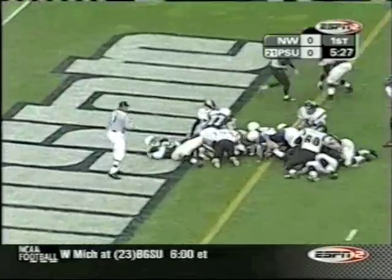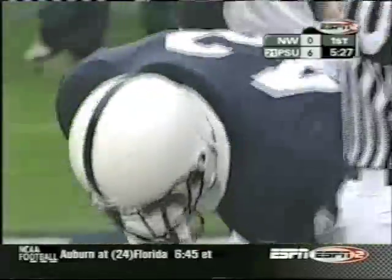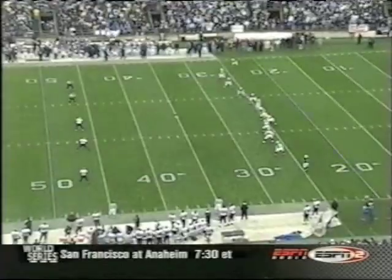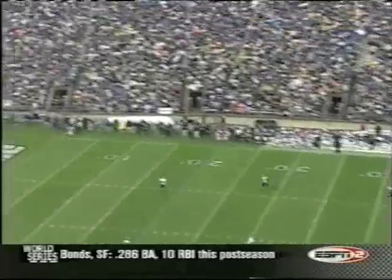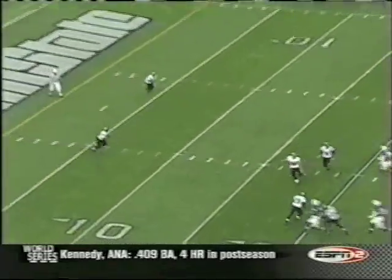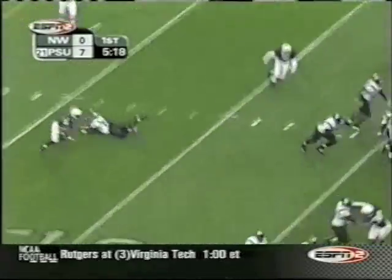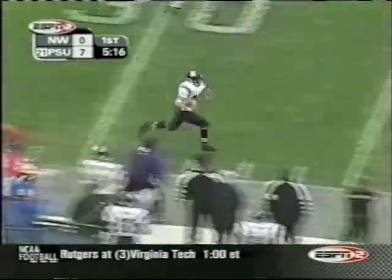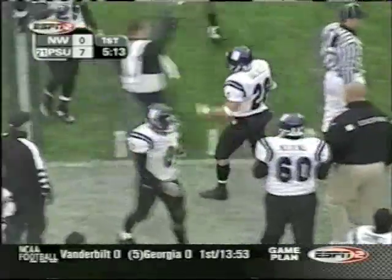Larry Johnson breaking free inside the five and tackled just short of the goal line on a four-yard run. Give it to the fullback — touchdown, Penn State! That's Sean McHugh. David Kimball in for the kickoff; the guy who specializes in touchbacks isn't going to get one this time as it's kicked short to Jason Wright, who gives it up to Jeff Backus. Backus breaks free and is finally shut down near midfield by Gerald Smith.